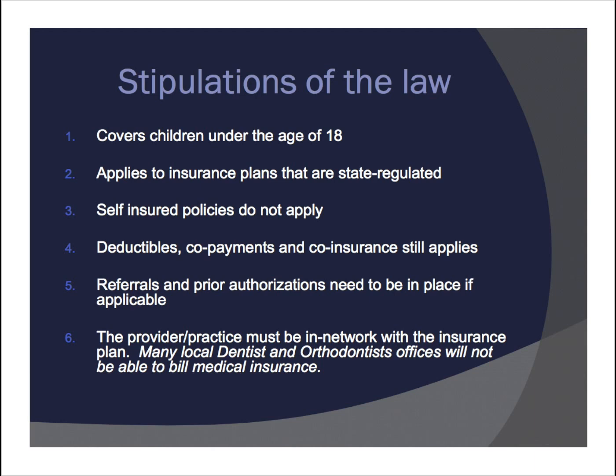Number four: deductibles, copayments, and coinsurance still apply. So if you have a big deductible or copayments, those still fall under your individual plan and apply to your child's treatment. Referrals and prior authorizations need to be in place, if applicable. And number six: the provider or practice must be in network with the insurance plan. This is completely critical — even if the code is covered, if the provider or practice is out of network, insurance coverage will not apply. Many local dentists and orthodontists do not work with medical insurance; medical billing and dental billing are completely different, and dental practices often don't have billing staff equipped to handle these types of claims.